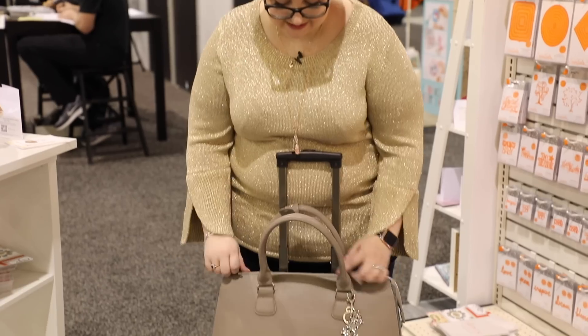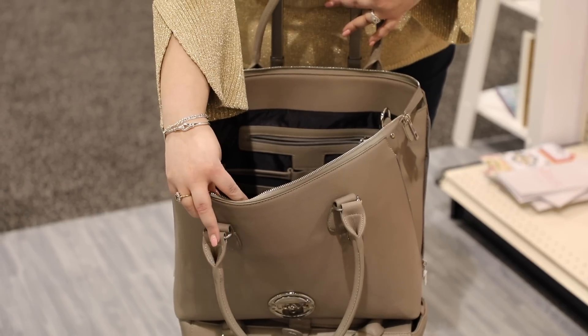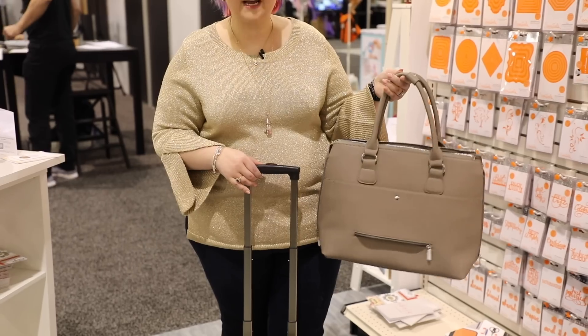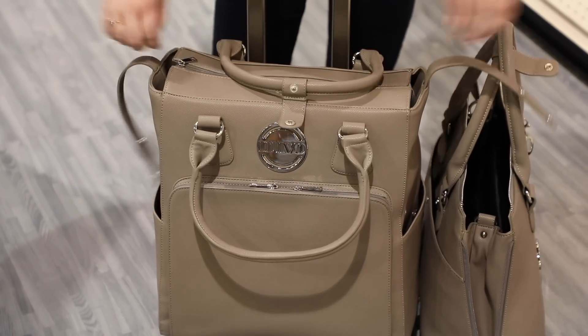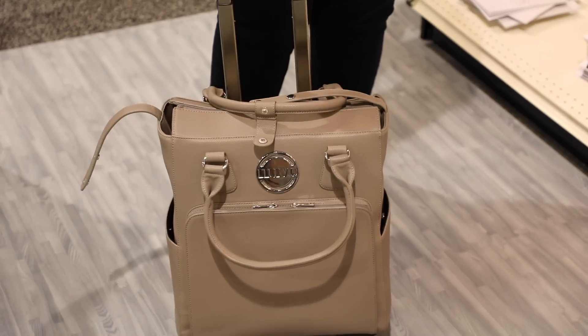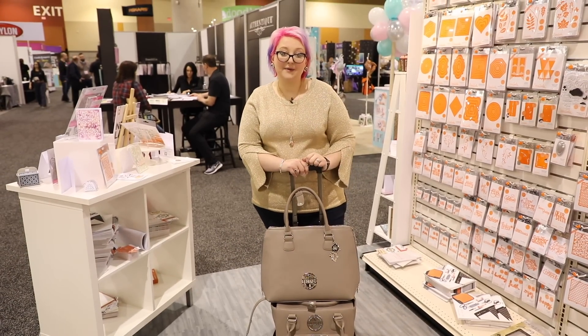And finally, Tonic has something new and fun: craft luggage! Perfect for crops and traveling with your supplies. It has two pieces — the top piece opens wide with a shoulder strap option, padded pockets, and fits 12 by 12 papers. The top piece detaches and has a pocket that slides onto the bottom piece. The bottom opens wide too, fits die cutters, has lots of pockets on the inside, and everything slides together. It's the end of the show, so I'm off — and I think I'm taking the craft luggage home with me!